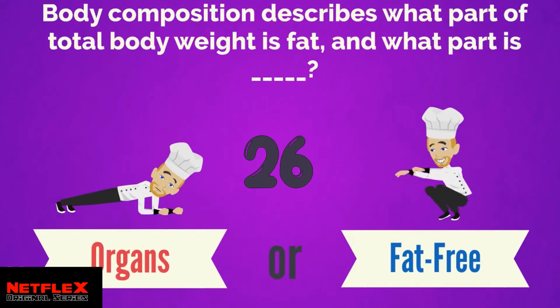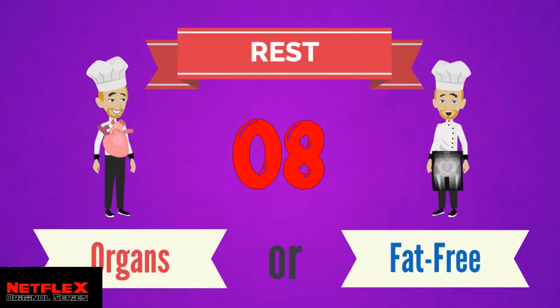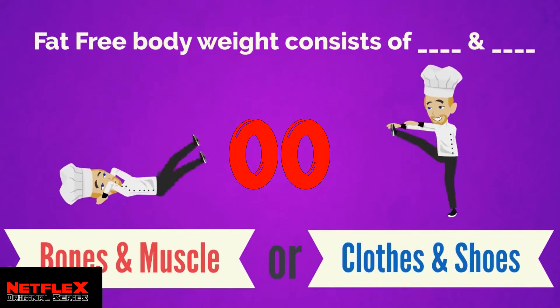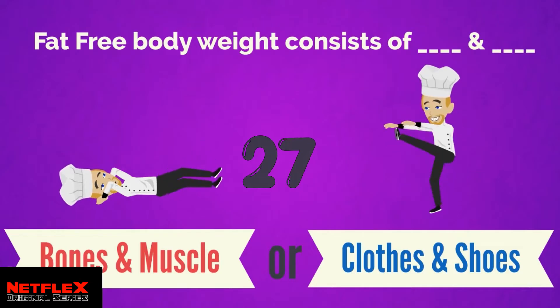Body composition describes what part of total body weight is fat and what part is fat-free. The answer is fat-free. Body composition describes what part of total body weight is fat and what part is fat-free. Fat-free body weight includes bones and muscles.